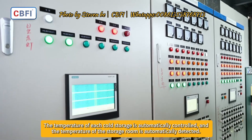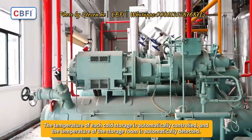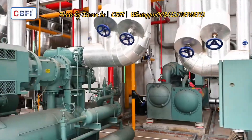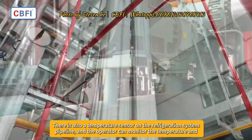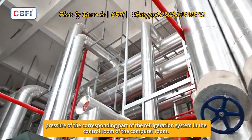The temperature of each cold storage is automatically controlled, and the temperature of the storage room is automatically detected. There is also a temperature sensor on the refrigeration system pipeline, and the operator can monitor the temperature and pressure of the corresponding parts of the refrigeration system in the computer room control room.